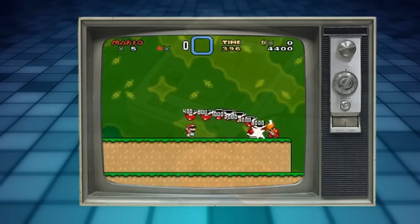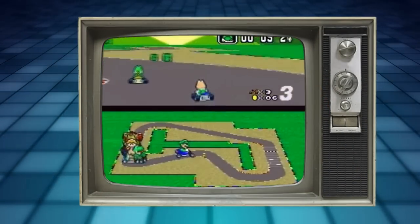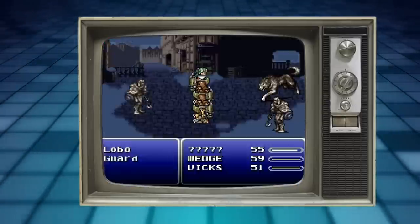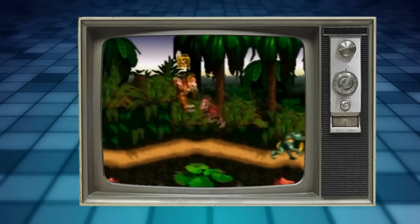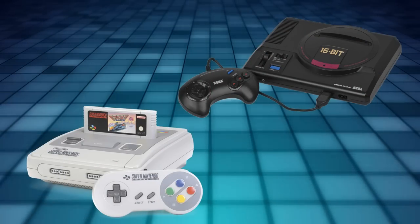The Super Nintendo — my personal favourite games console growing up. I have so many fond memories of this system in my childhood, and over the years I have gotten more enjoyment out of the platform than perhaps any other. Combined with the Sega Mega Drive, the competing systems acted as 2D gaming's golden age.